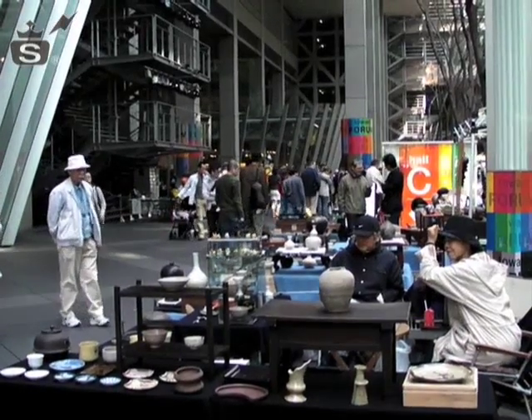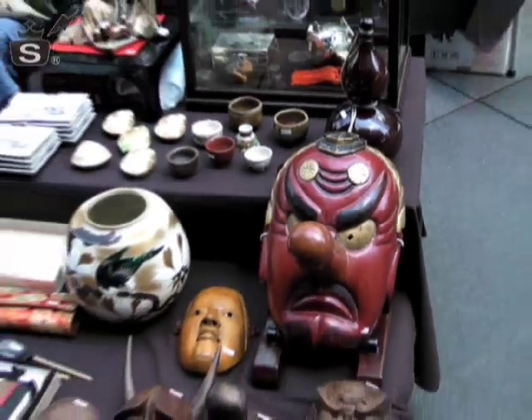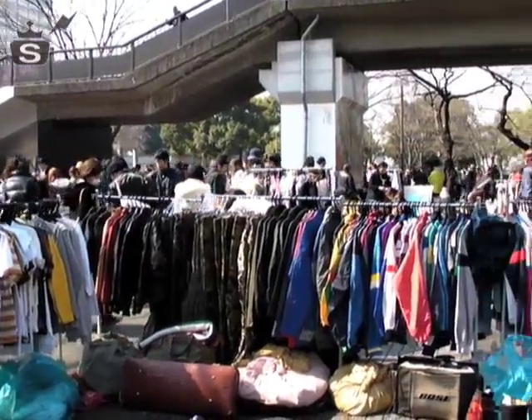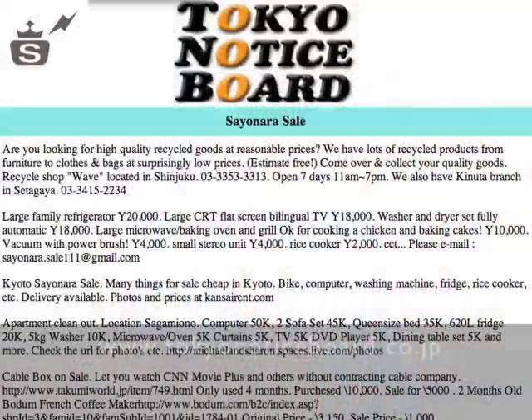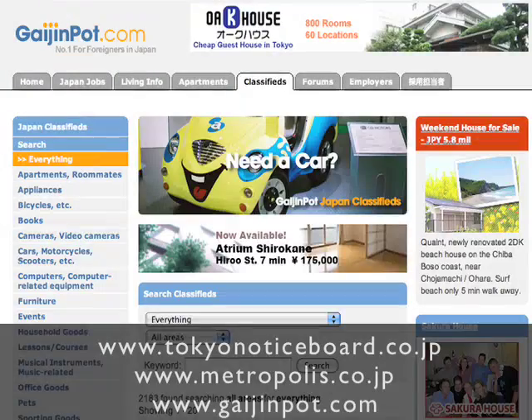If you're looking for some items to furnish your new home in Tokyo, there's a huge selection of markets and private leaving sales to help you out. People are always selling and giving away their goods here. There's a free magazine such as Tokyo Notice Board. You can also check out Metropolis or online sites such as gaijinpot.com.